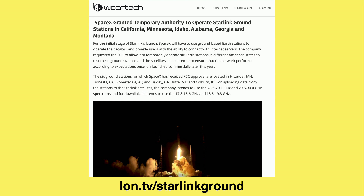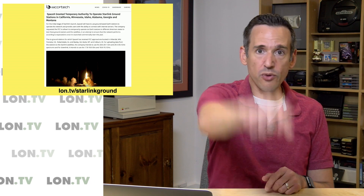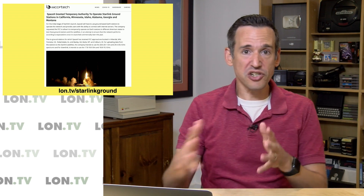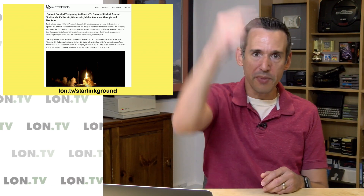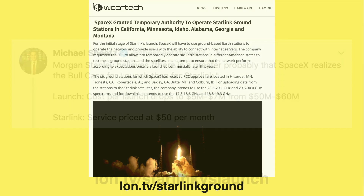SpaceX was also granted the authority to operate ground stations, which is a hint as to when we can expect the service to continue rolling out. They're going to be installing stations in California, Minnesota, Idaho, Alabama, Georgia, and Montana. The way this will work initially is that when you go out on the internet, you'll send your request to the satellite, the satellite will ping the ground station, and the data will be sent up from the ground station to the satellite and back to you. I thought the satellites were going to communicate with each other, but it looks as though that'll happen down the road — initially it's going to operate more like a traditional satellite service where you're pinging to the ground station through the satellite in orbit. This will definitely increase latency, so we'll have to see if they can meet the FCC's challenge for that low-latency connection.